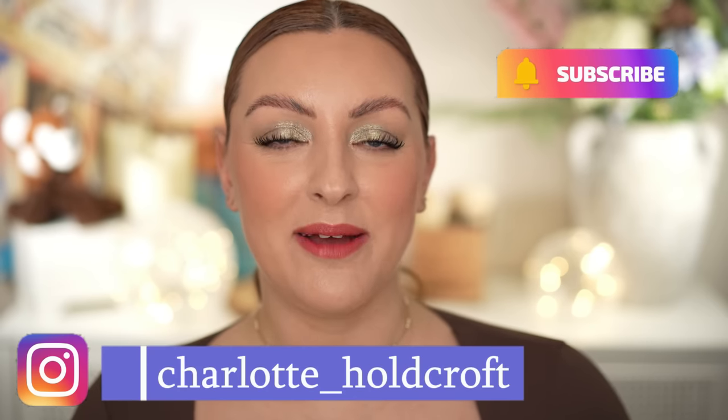Hi guys, welcome back to my channel. I hope you're having a great day so far. Welcome to today's video where I'm going to be sharing my first impressions, swatches, comparisons and a demo of some new Rare Beauty products. I have both of the new liquid blush shades, Virtue and Worth, to try today, and I also have two shades of the brand's new tinted lip oils. So without further ado, let's get started.